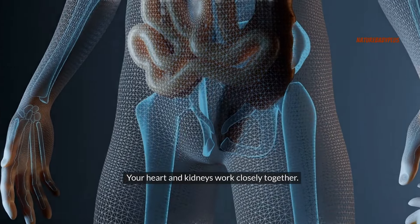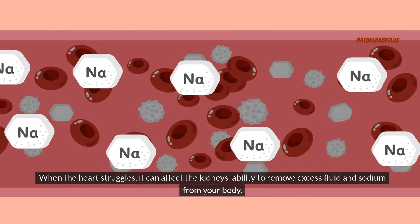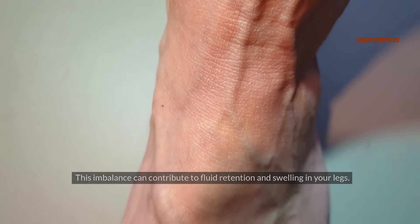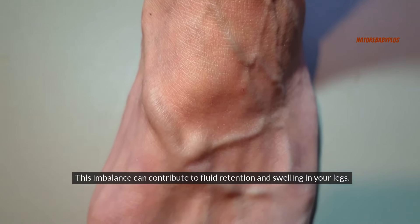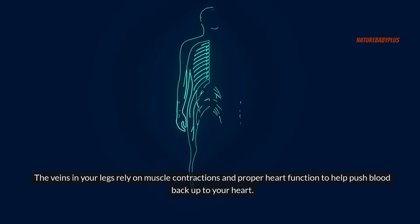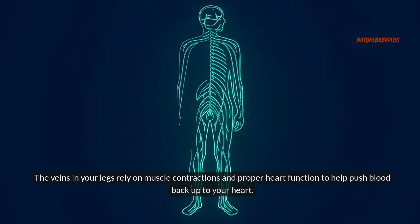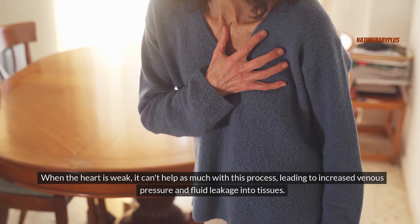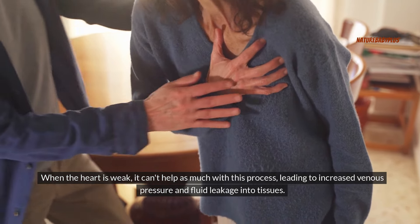Your heart and kidneys work closely together. When the heart struggles, it can affect the kidneys' ability to remove excess fluid and sodium from your body, contributing to fluid retention and swelling in your legs. The veins in your legs rely on muscle contractions and proper heart function to push blood back up to your heart. When the heart is weak, it can't help as much with this process, leading to increased venous pressure and fluid leakage into tissues.